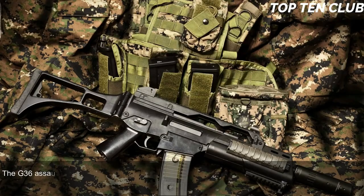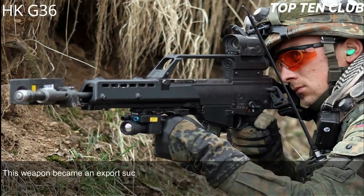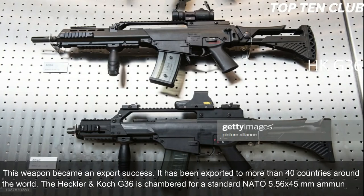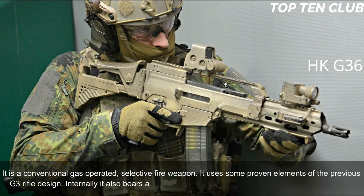Number 3: Heckler & Koch G36, Germany. The G36 assault rifle was designed by Heckler & Koch to replace the G3. Since 1995 the G36 has been a standard-issue infantry rifle with the German armed forces. It became an export success, exported to more than 40 countries. The HK G36 is chambered for standard NATO 5.56x45mm and is a conventional gas-operated, selective-fire weapon.